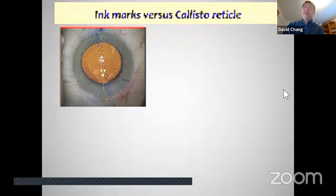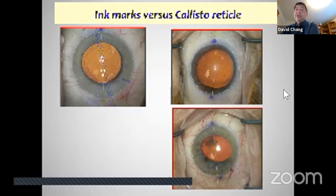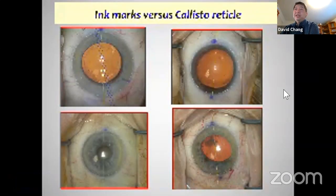When I first got the Callisto, I still did ink marks as well to verify. Looking at those cases, sometimes I was off by as much as almost five degrees with the ink marks alone.